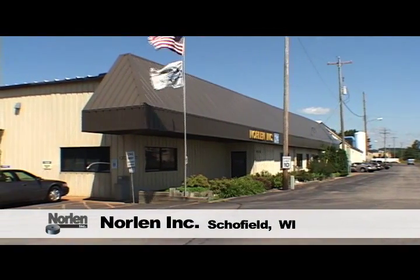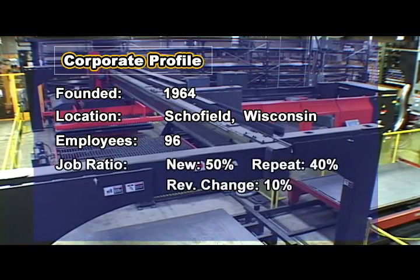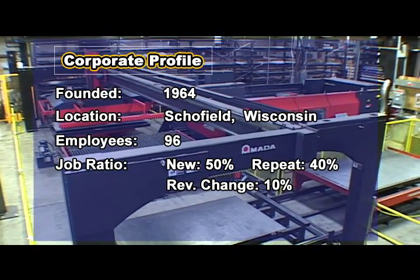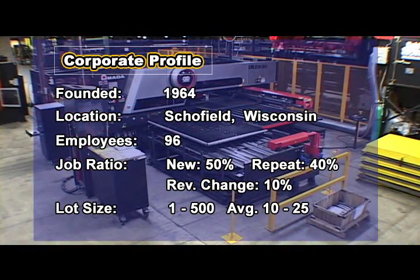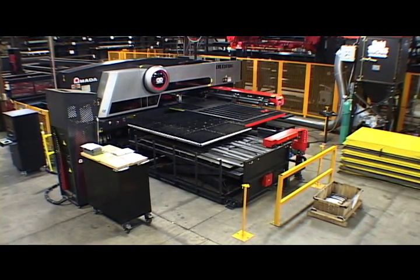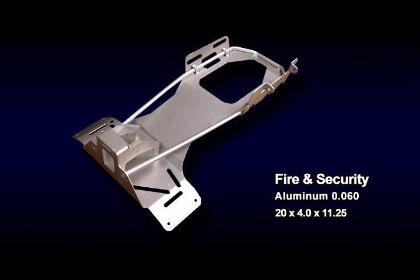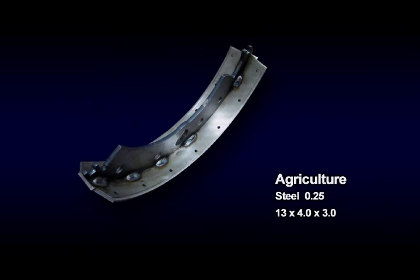Located in Schofield, Wisconsin, Norland started business in 1964 and now employs 96 people. New jobs make up 50 percent of work, repeat jobs 40 percent, and revision changes populate 10 percent. Lot sizes range from 1 to 500 and average from 10 to 25. Norland produces products to serve industries such as furniture, fire and security, motorcycle, and agriculture.